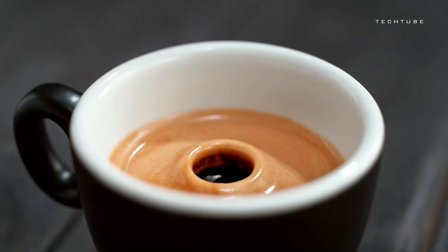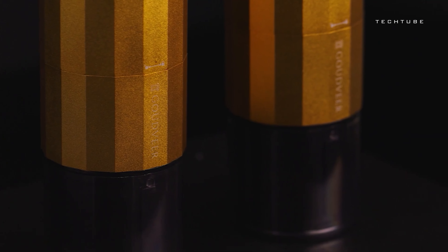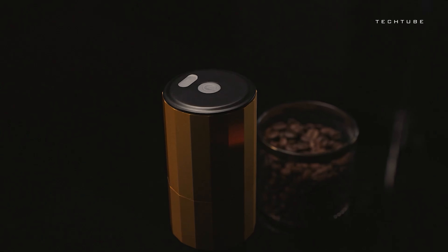Forget battery anxiety — this pocket dynamo lasts a whole month. It's the blend of electric convenience and manual charm, giving you the power to craft your coffee ritual. Built tough with a 5-star alloy burr, it's a grinding maestro. And did we mention it's cute and portable?